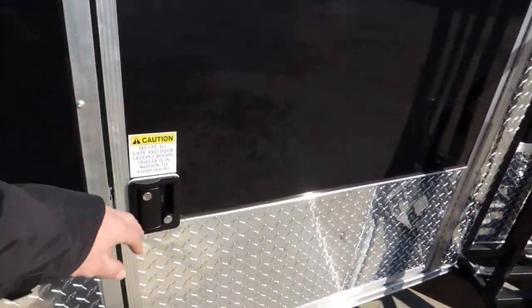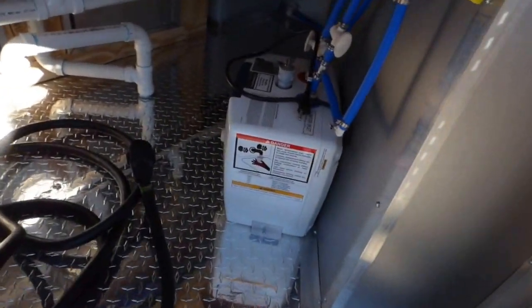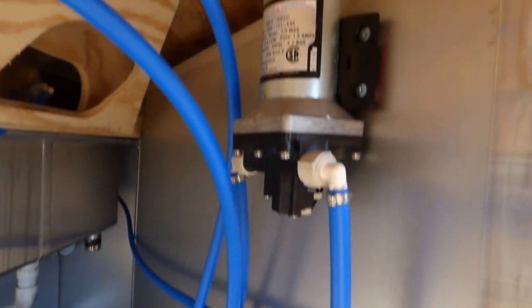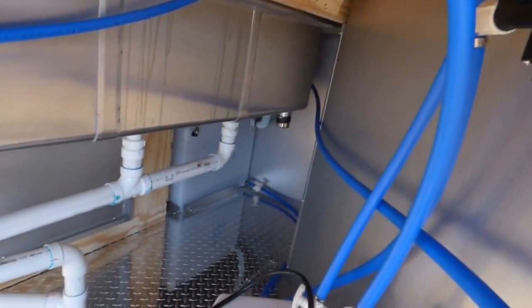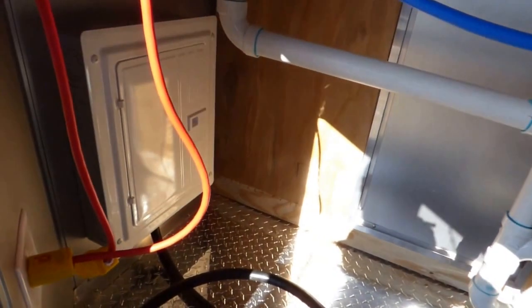This is a 36 inch access door — this will be the true access to your plumbing if you ever need to change anything out. There is a water pump here, a 30 gallon fresh water tank in the corner, and the 50 gallon waste tank is under the trailer. This is your 100 amp electrical panel.